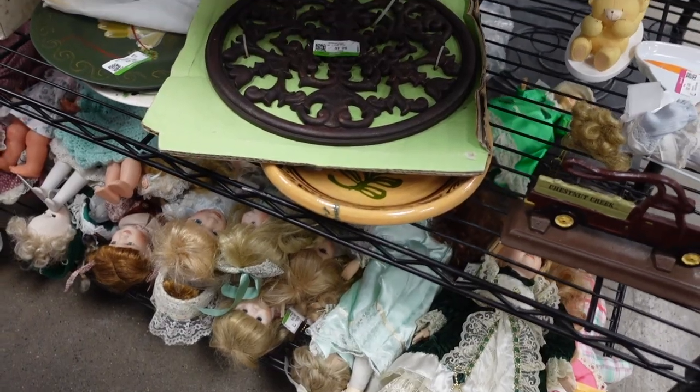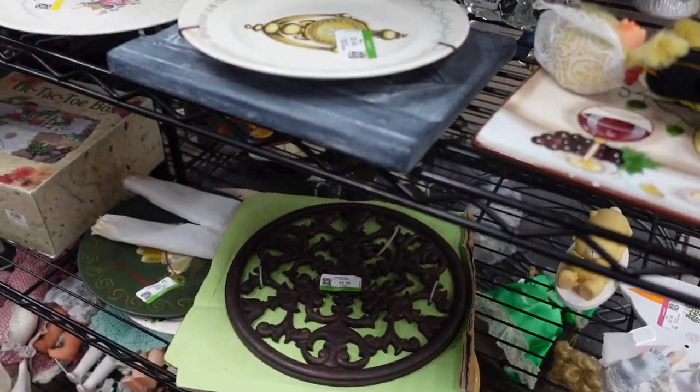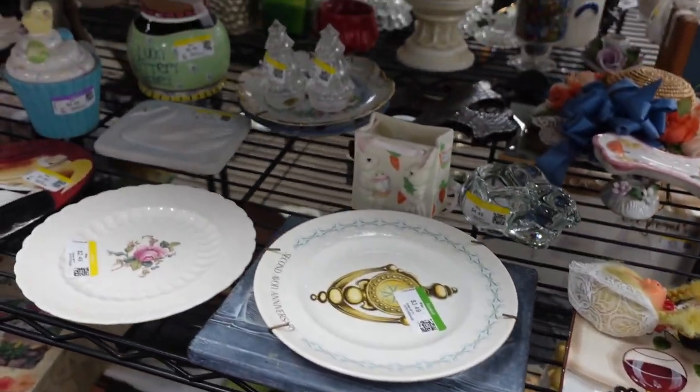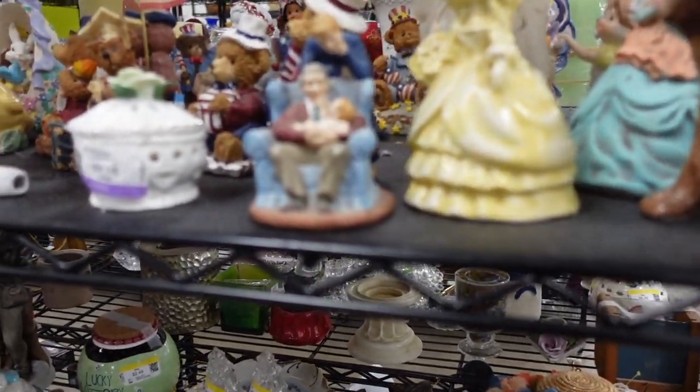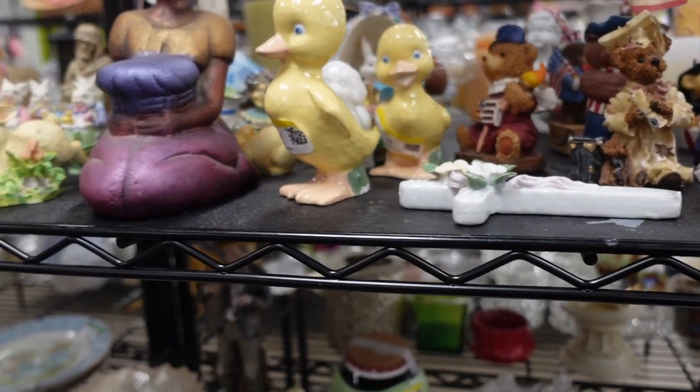Our travels keep bringing us back to Frederick, Maryland. I'm not even really sure why, but here we are. We're back at the Goodwill and we're about to head in and see what we can find to buy and flip for a profit. It's only been about a week since we were here last time, so I'm not overly optimistic that we're going to have a ton of new stuff on the shelf. But it's always worth popping in and looking.